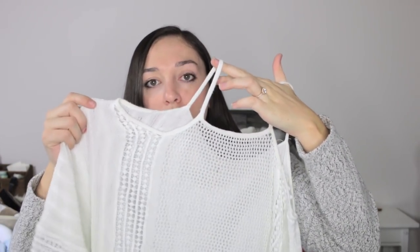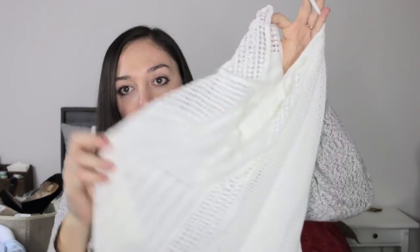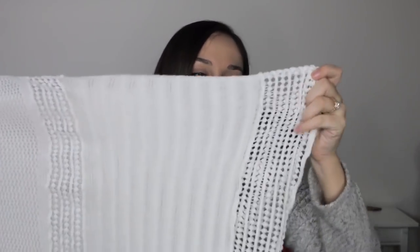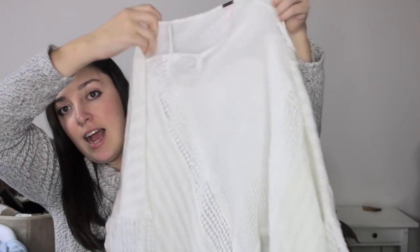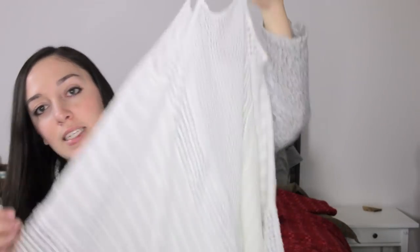Next I have a Free People piece, size small. It has spaghetti-style straps with a cold-shoulder detailing, a hole for the arms with the rest sewn down the side, and a beautiful knit open front. The back is a different style of knit with lots of crochet detailing. It has big billowy sleeves and I could imagine wearing it on vacation or layered with sweaters and skinny jeans in fall and winter.